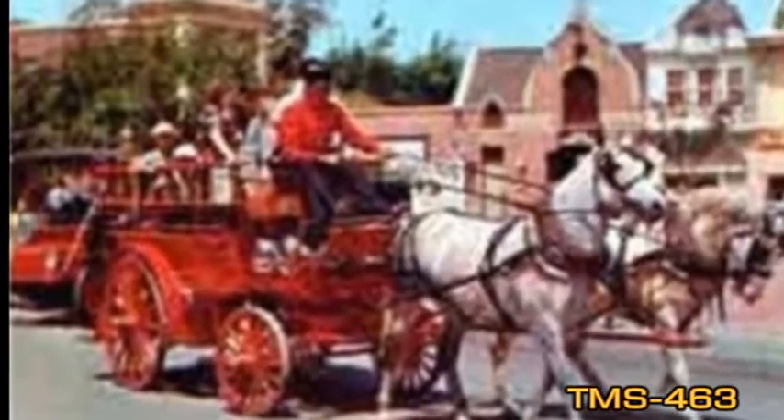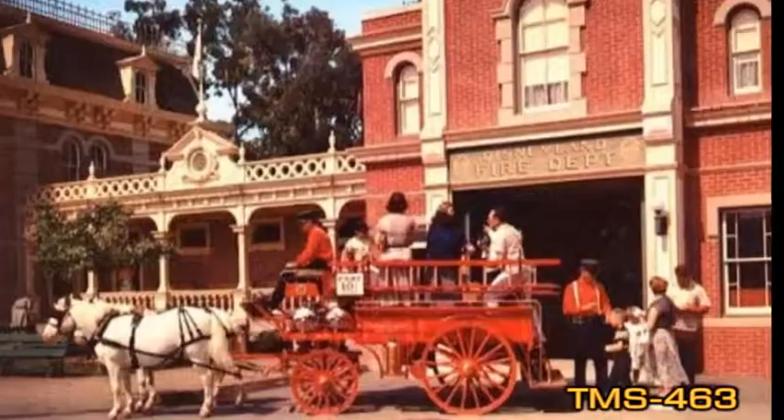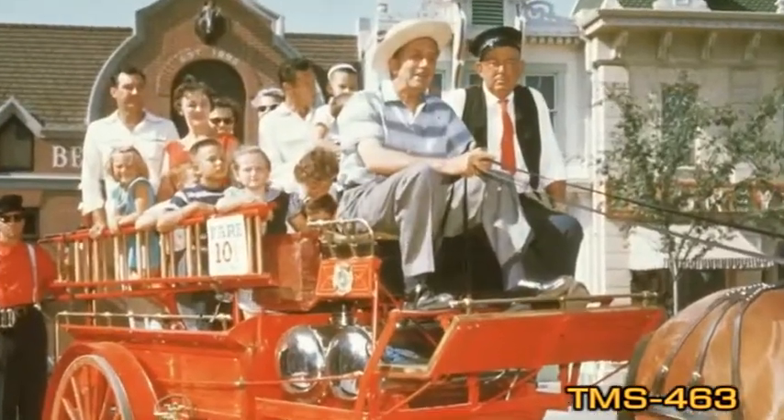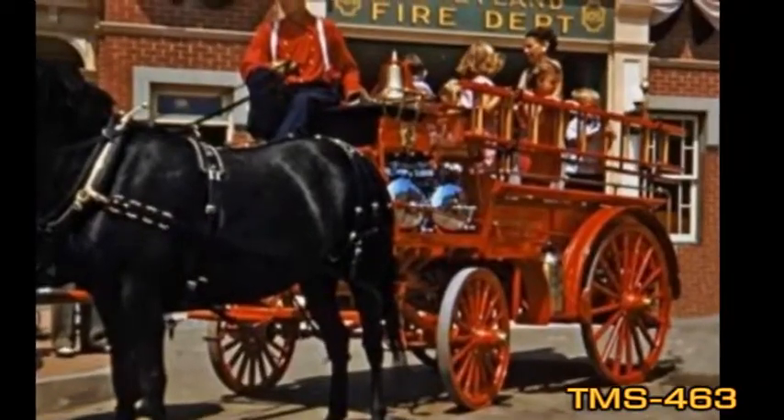The gleaming red fire wagon, or fire engine as it was also called, was an old-time hose and chemical wagon pulled by two horses. There was only one fire wagon, and of all the Main Street vehicles, it had the shortest career.